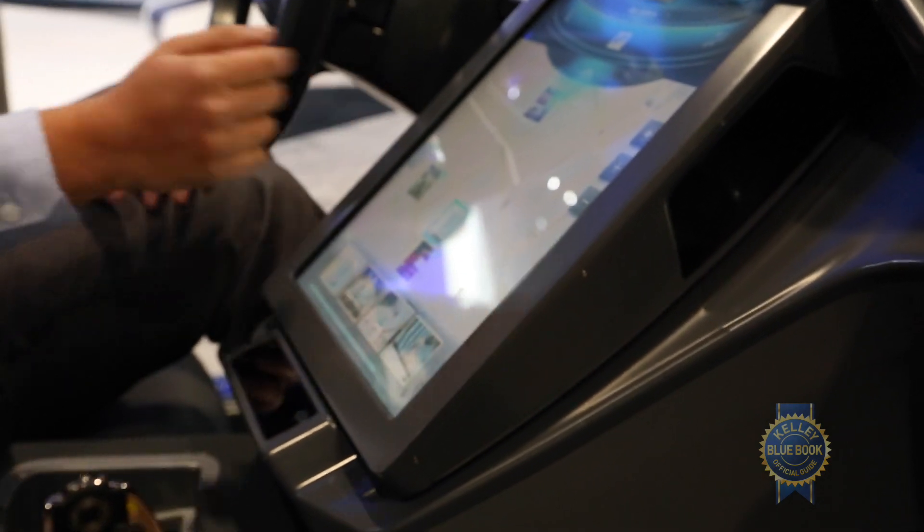We're at CES at the Hyundai booth, and a big part of CES is the future of how you're going to integrate with your car. We just got a demonstration, but nobody wanted to come on camera, so I'm going to now demonstrate some new technologies that Hyundai is thinking about for the not-too-distant future about how you might control your vehicle.